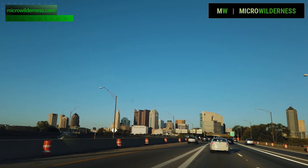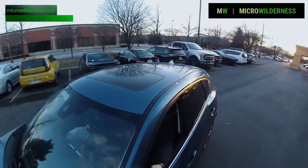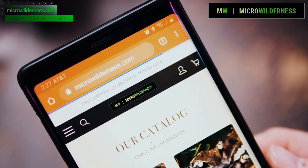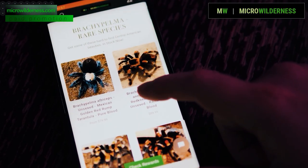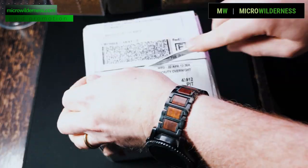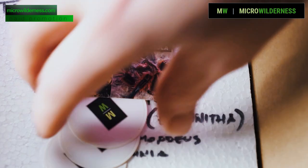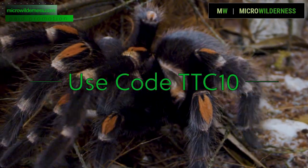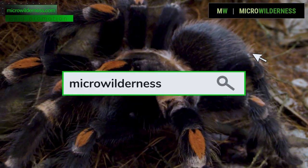Before we go any further, I want to take a second and thank the sponsor of today's video, Microwilderness.com. No more do you have to drive to your local reptile expo, stand in line, pay admission, just to buy some tarantulas. They have a huge selection — spiderlings, juveniles, adults, as well as other true spiders and invertebrates — shipped directly to you anywhere in the United States through FedEx overnight delivery, with a live arrival guarantee. Use code TTC10 at checkout to save an additional 10% off their already low prices. Tell Wilderness Nate that the Tarantula Collective sent you.